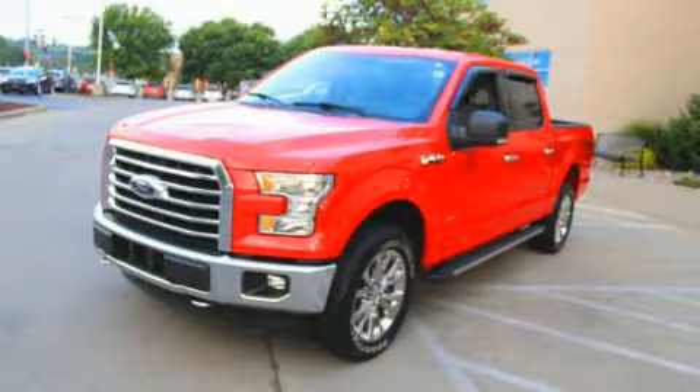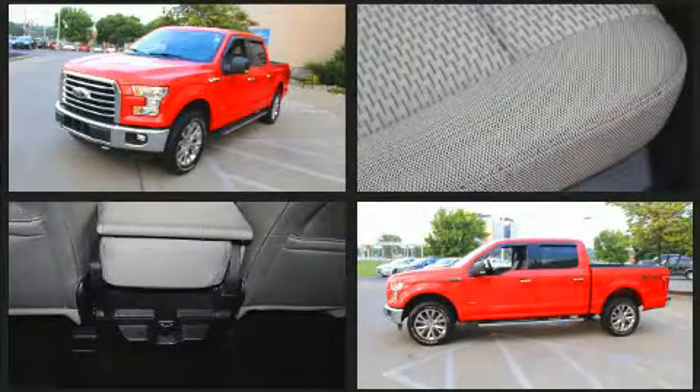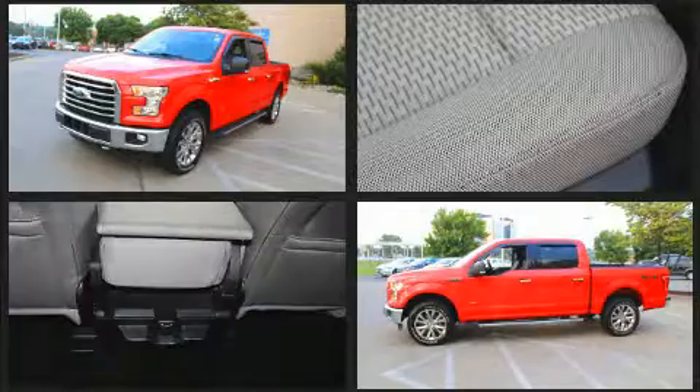Get excited about the 2015 Ford F-150. With just over 30,000 miles on the odometer, you can be confident that this pre-owned vehicle will provide you reliable transportation.